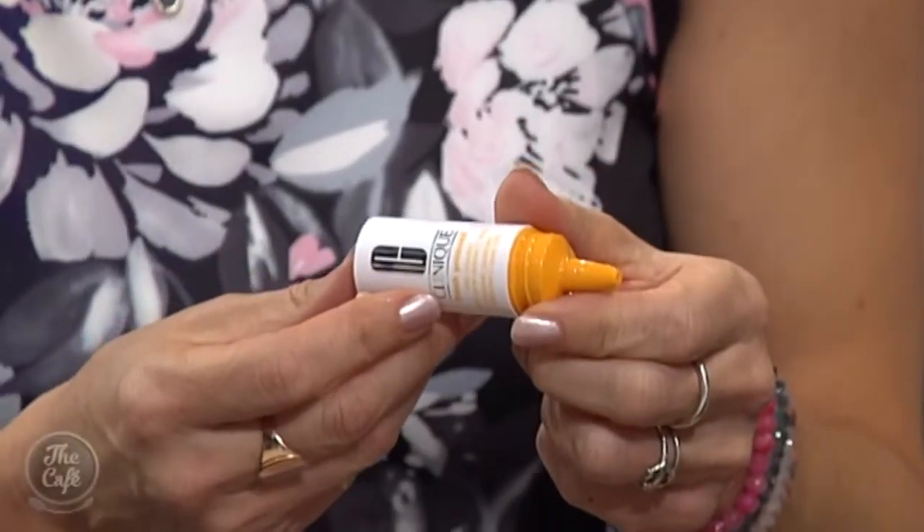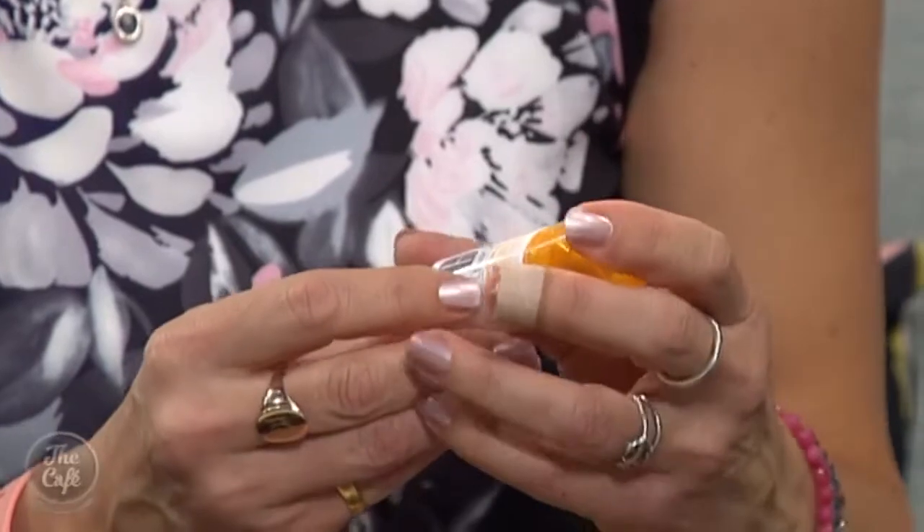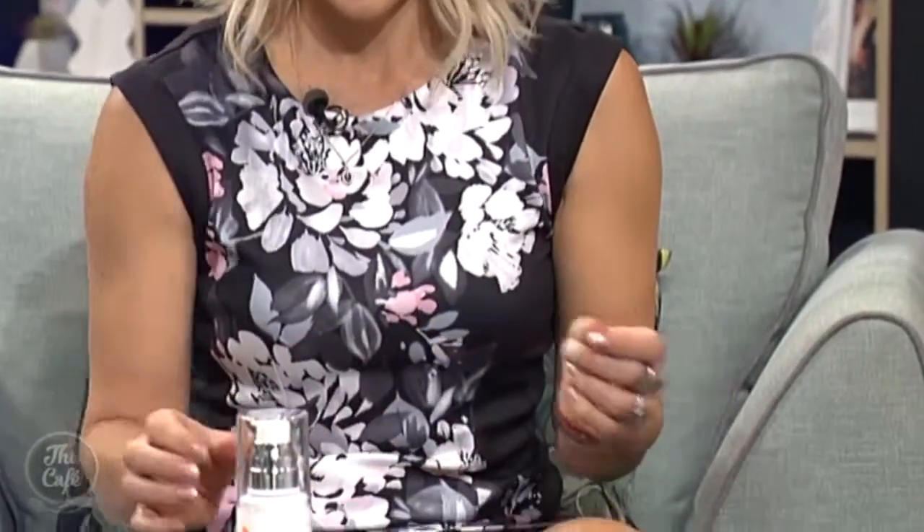This is new from Clinique — their new fresh pressed booster. It's 10% active vitamin C, and you just drop a couple of drops into your moisturiser morning and night for a boost of vitamin C, which as we know is so good for your skin — good on the inside and the outside. Within seven days you can see results with that one.